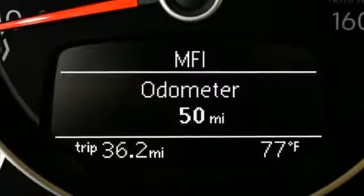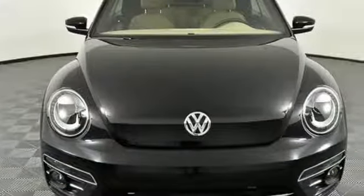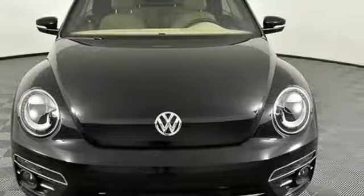Volkswagen — performance you'd expect with the precision of German engineering. You'll never know till you try. Test drive it today.